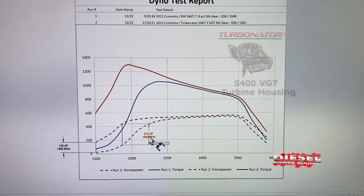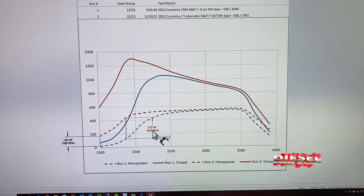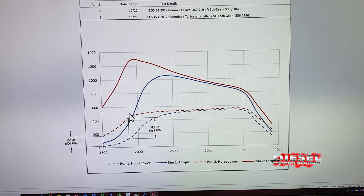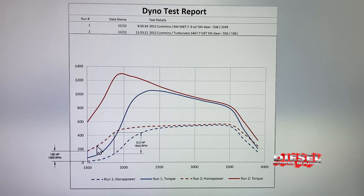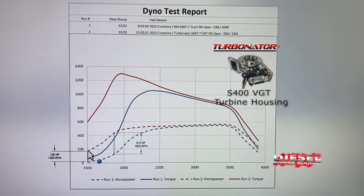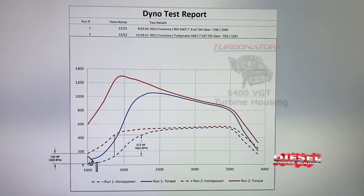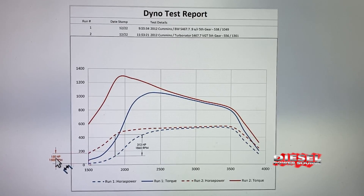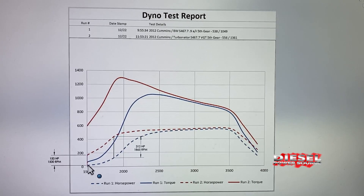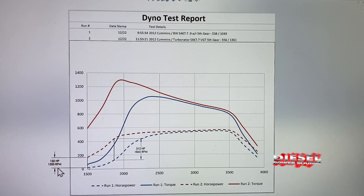The only change made was adding the VGT housing to the Borg Warner S467. At 1865 RPMs it had 312 horsepower more — and this performance is in the drivable range where you're driving, towing, or during shift points. The dyno appears to not record until 1500 RPMs, and at 1500 RPMs the Turbinator is already 150 horsepower greater than the standard Borg Warner S467.